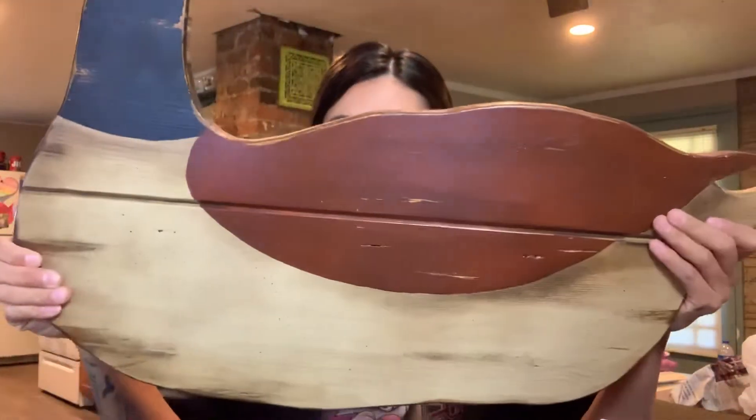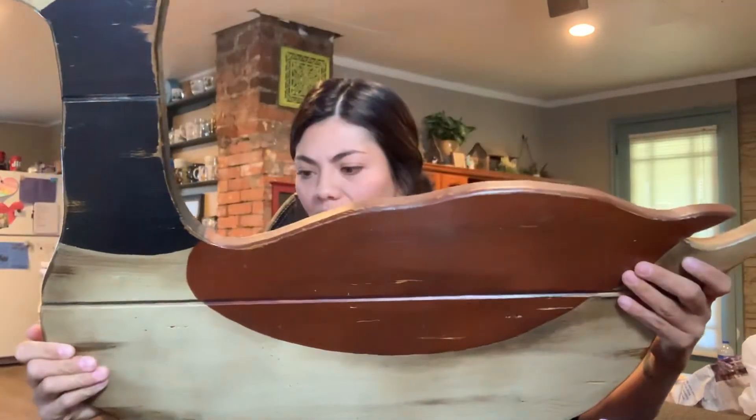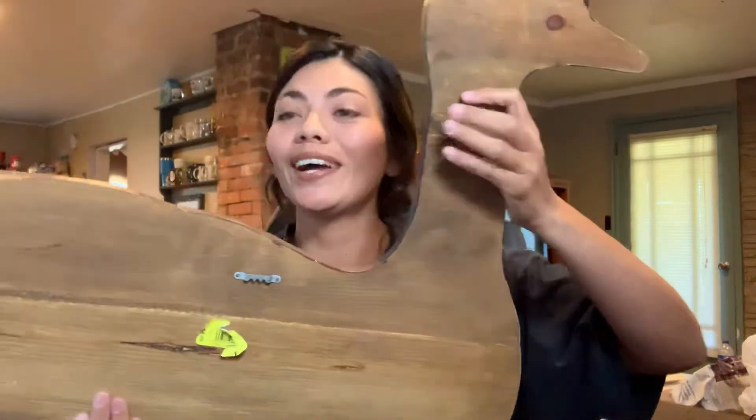It is this huge mallard duck — I think that's a duck. It doesn't have any markings on it to say where it's from or who made it, but look at him — he's ginormous. And then he's got the hook on the back so that you can hang him on your wall, which yeah, I'm gonna do. I don't even know if I have a spot big enough for him but I'm gonna make one.